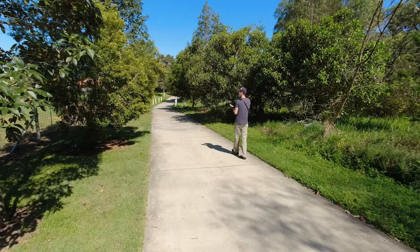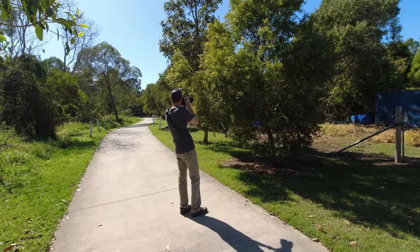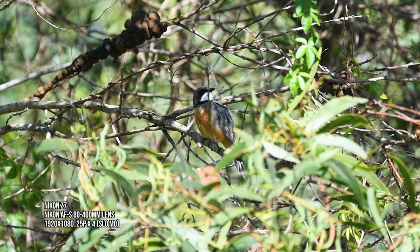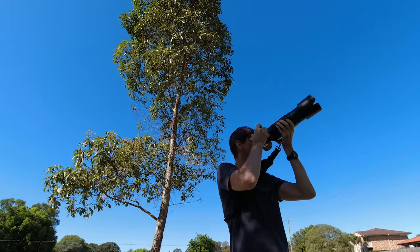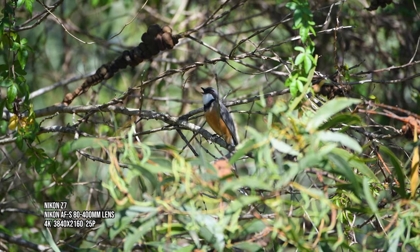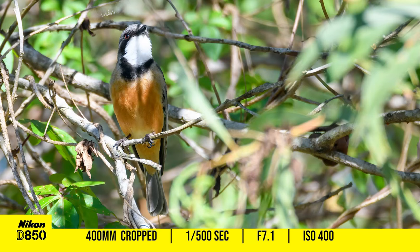Just after the kingfishers I could hear the most amazing and beautiful bird song I've perhaps ever heard. I found this guy hiding amongst some of the branches on this tree. This is a Rufous Whistler, and oh man when he sings — well just have a listen to this.